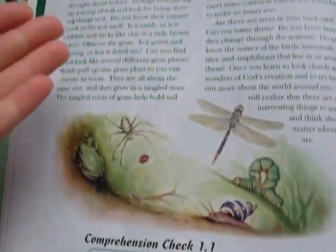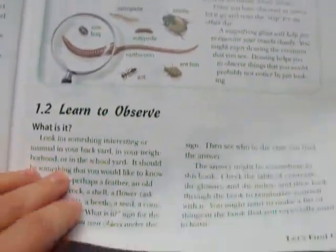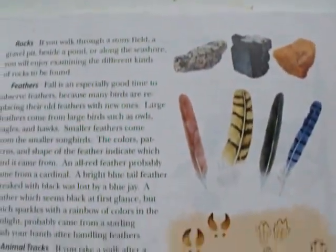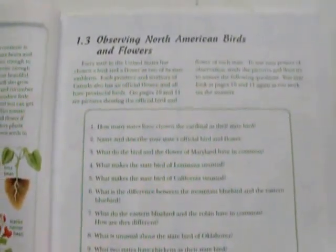Each chapter and lesson is colorful, with real photography and some drawings. They give you a reading selection where special words are in bold print, some questions to think about, and a few comprehension questions after every short reading selection to make sure you understand what you just read. 'Something to Do' sections have you go outside and do hands-on activities. The book also talks about field guides and gives pictures of plants, animal tracks, feathers, rocks, and seeds.